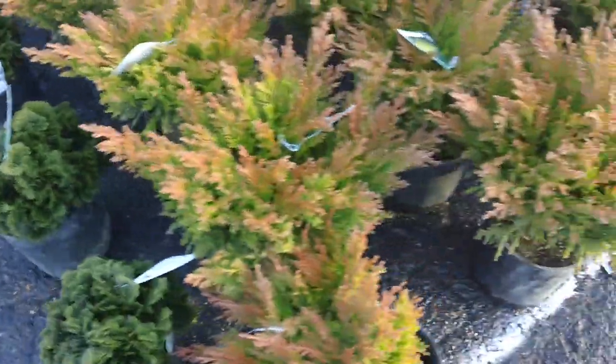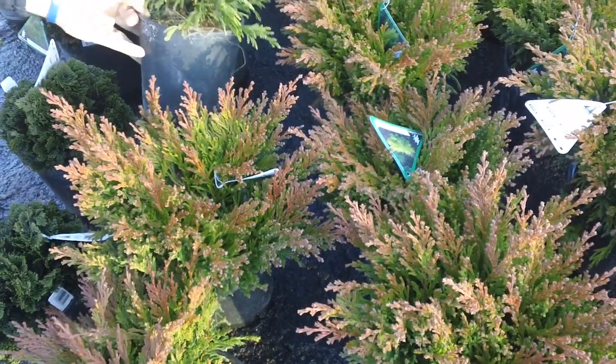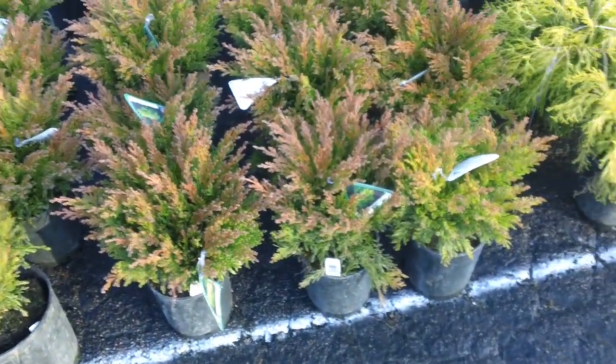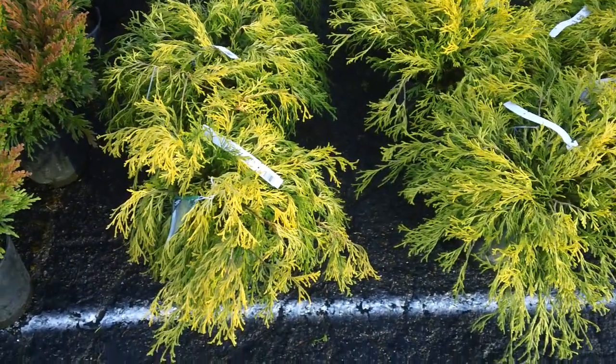Another plant of interest right here are the lime glow junipers. Now they are still in their winter color; they're just beginning to come out of it. They will turn a bright lime green — a very striking plant for the color that you get not only in the growing season but in the winter as well.